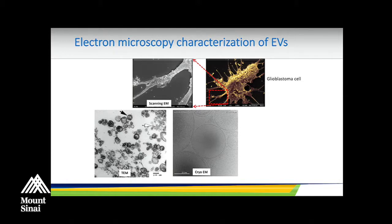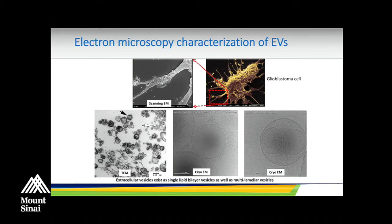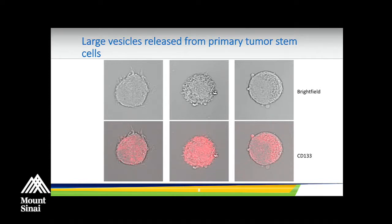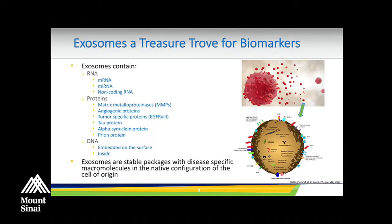With cryo-EM, you can see clearly that vesicles are encapsulated by a double lipid membrane, and in some cases even multiple vesicles — vesicles within vesicles in multilamellar structures. It's known that stem cells, especially tumor stem cells, also release a larger type of vesicle visible with a normal bright-field microscope. Here we have tumor stem cells stained with a CD133 stem cell marker, and you can see the blebs coming off these cells. These are a heterogeneous mix of vesicles isolatable from plasma, and exosomes are a treasure trove for biomarkers.